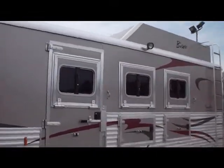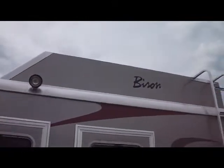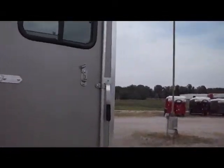Heavy drop down windows on the head side, manger storage, comes with a skinned hay rack. This trailer also in the tack area will have a swing out saddle rack.